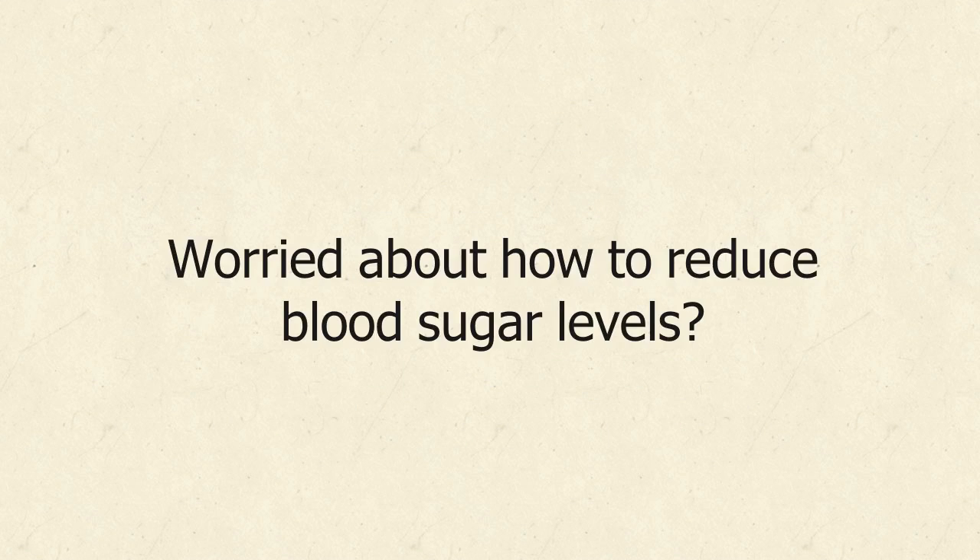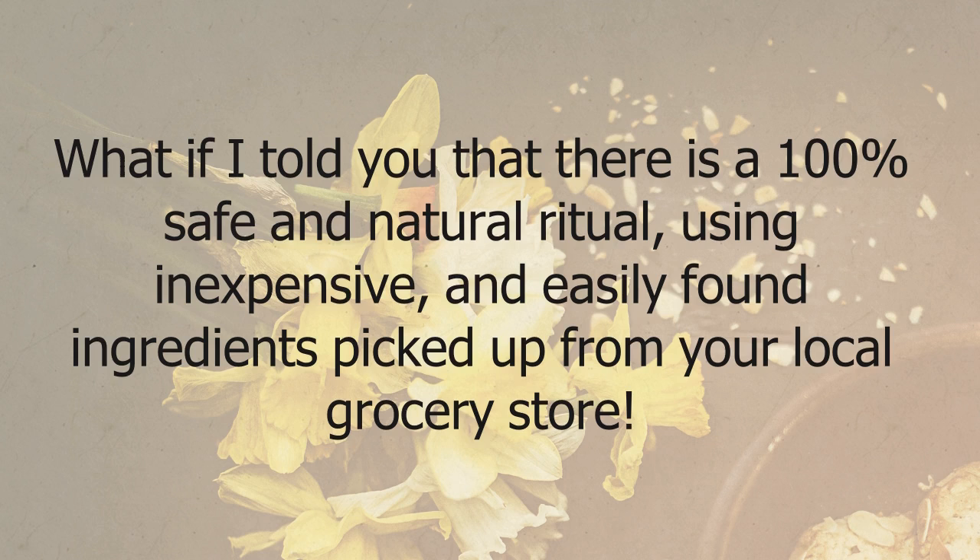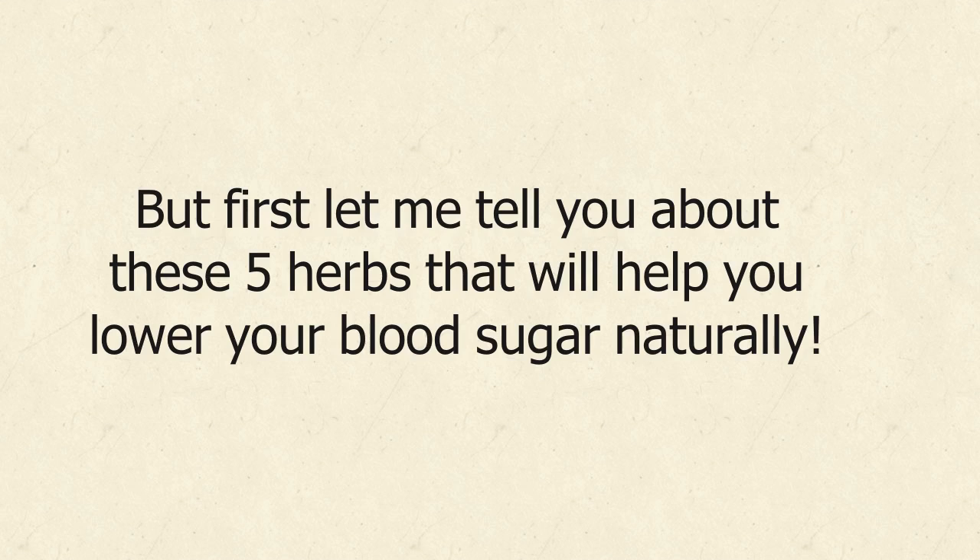Worried about how to reduce blood sugar levels? You're probably worried about stabbing yourself with another insulin needle. What if I told you that there is a 100% safe and natural ritual, using inexpensive and easily found ingredients picked up from your local grocery store? But first let me tell you about these 5 herbs that will help you lower your blood sugar naturally.